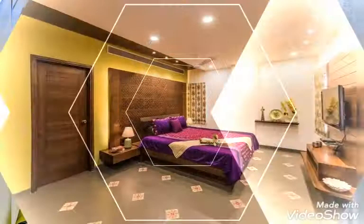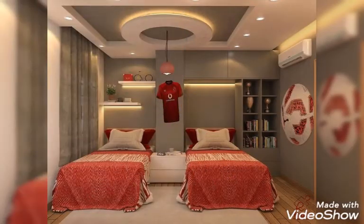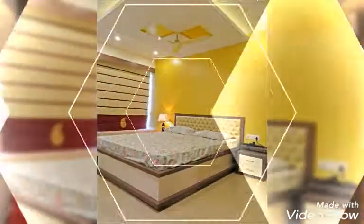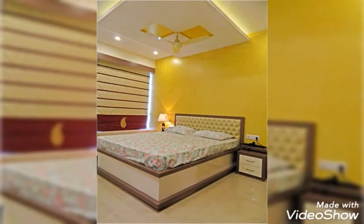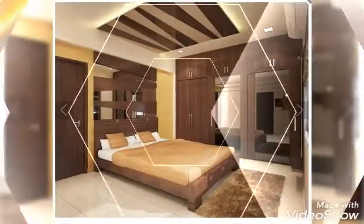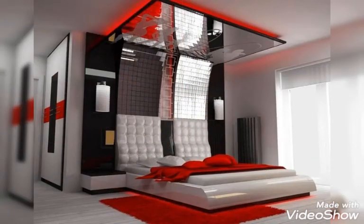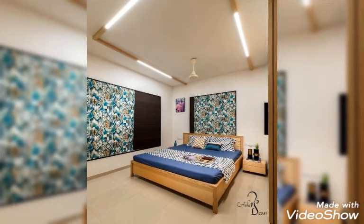You guys can also get bedroom interior designing ideas as well — the latest and amazing beautiful collection you guys will find only on my channel. If you guys watch this video till the end, living room fall ceiling designs and living room interior designing ideas you can also watch. I want to request you to watch this video and my previous videos as well. The latest, amazing, beautiful designs you guys can only get from my videos.